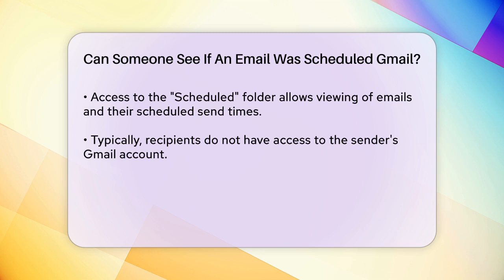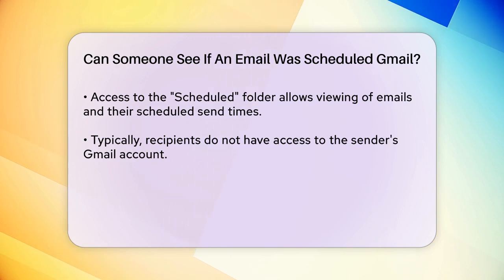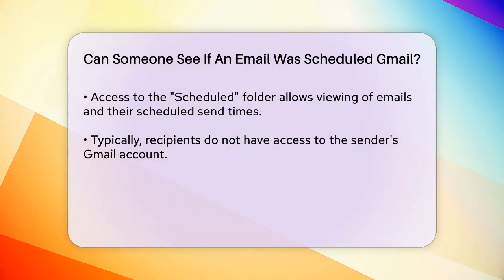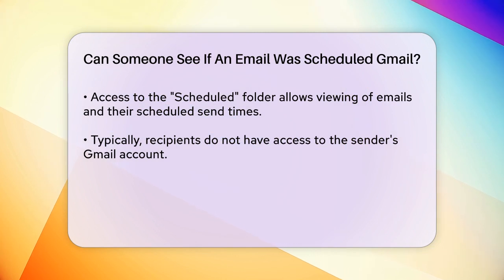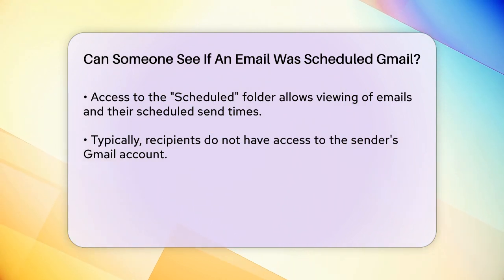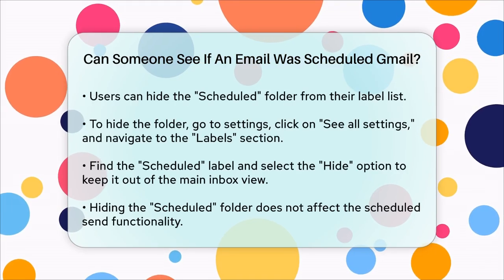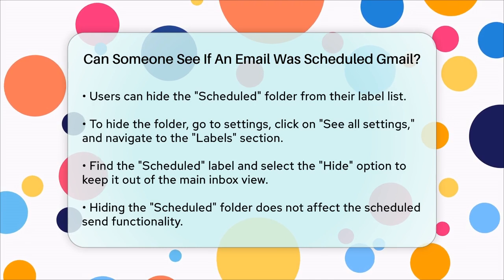To hide the Scheduled folder from your label list, you can adjust your Gmail settings. You do this by going to the Settings menu, clicking on See All Settings, then navigating to the Labels section. Here, you can find the Scheduled label and click on the Hide option next to it. This will keep your scheduled emails out of sight in your main inbox, but they will still be sent as scheduled.